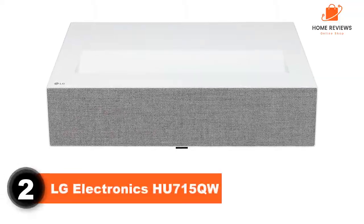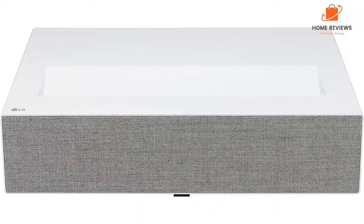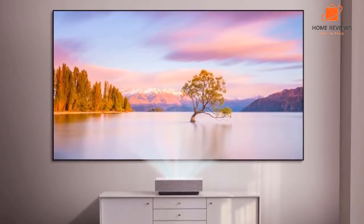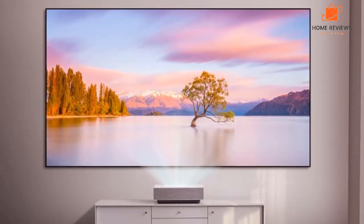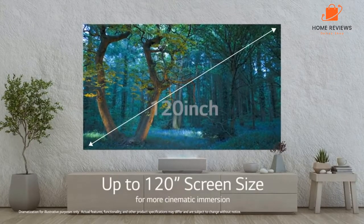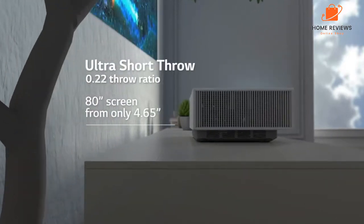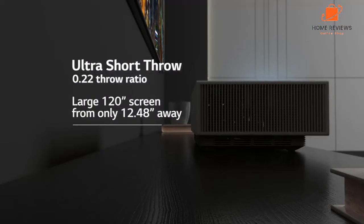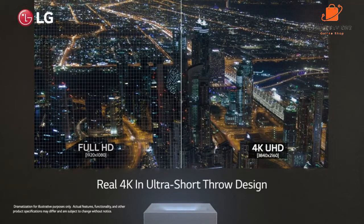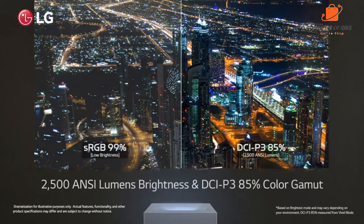Number 2: LG Electronics HU715QW. The LG HU715QW is a short throw projector that can produce an incredibly detailed 4K image. It's also a very smart projector, with a built-in operating system that allows you to access various streaming apps and other content. The HU715QW is an excellent option for anyone looking for an immersive home theater experience. The projector uses laser light to produce an incredibly bright and detailed image. The 4K resolution ensures that every detail is sharp and clear. The projector can also produce a 3D image, though you'll need to purchase an additional 3D glasses kit. It comes with a wireless remote so you can control it from the comfort of your sofa.